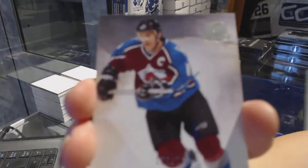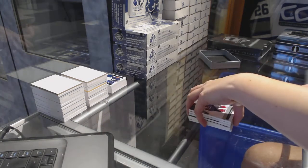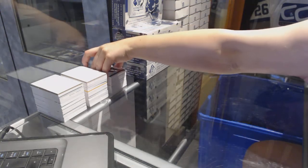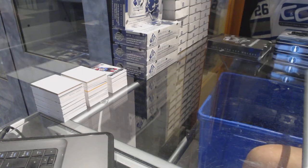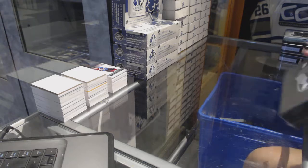And a base card number to 249 for the Colorado Avalanche, Joe Sakic. All right, last box mojo.